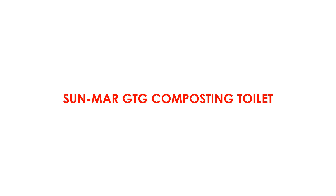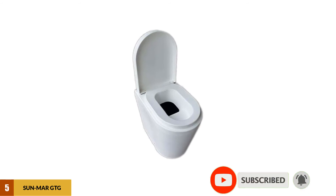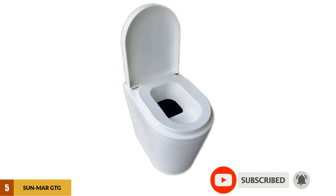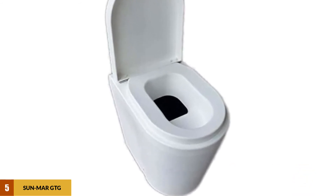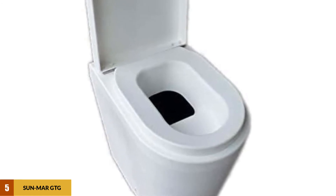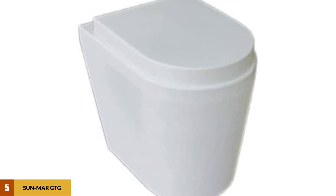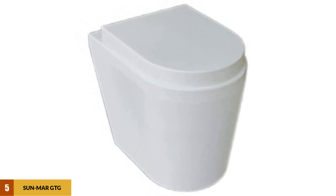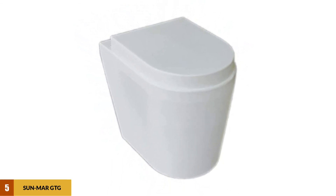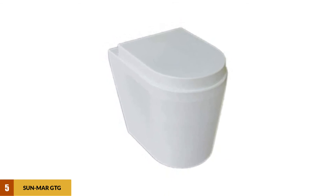At number 5: the Sun Mar GTG Composting Toilet. Calling the Sun Mar GTG a composting toilet is a bit of a stretch. It has a liquid and solid separator, but composting with this unit is as basic as it gets. The solids tank looks like a household waste bin, which you line with a bag and add cocoa core to for slow composting. The main reason this was included is for vessels with low bulkhead room, plus it has a tiny price tag. Sun Mar sticks with a solid thick resin-like material in a one-piece sleek design.